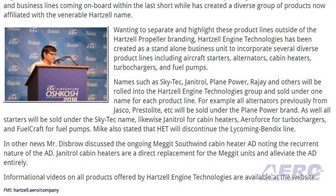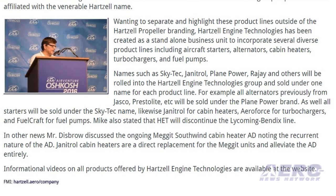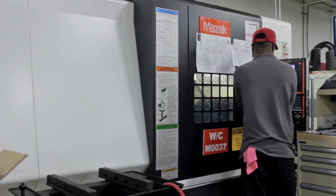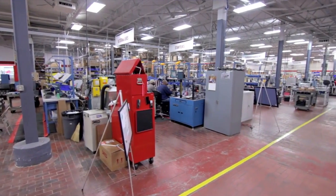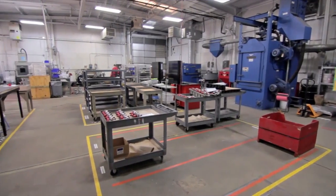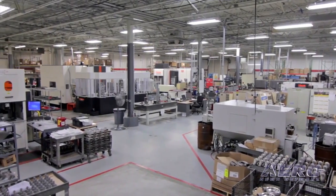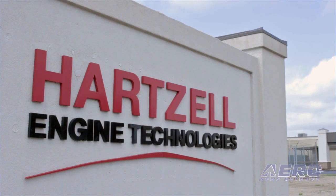Mike also stated that HET will discontinue the Lycoming Bendex line. In other news, Mr. Dispro discussed the ongoing Meggett Southwind cabin heater AD, noting the recurrent nature of the AD. Janitrol cabin heaters are a direct replacement for the Meggett units and alleviate the AD entirely.